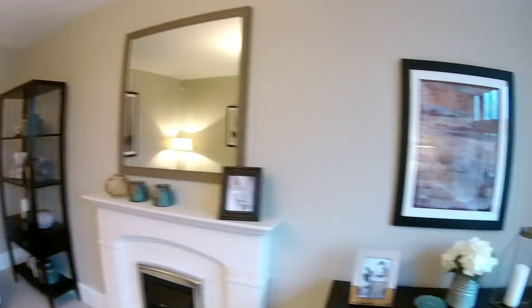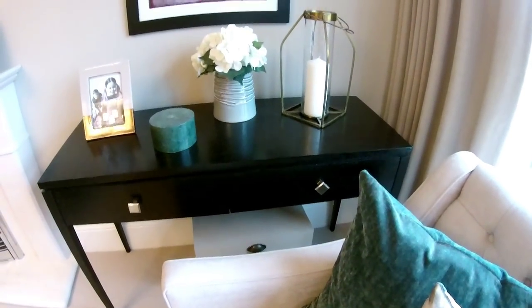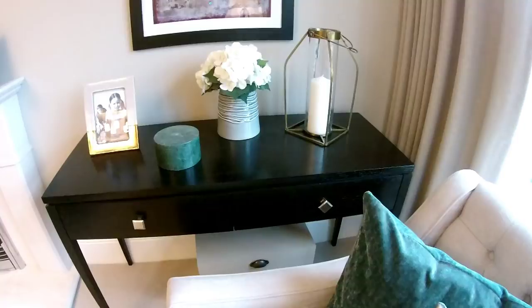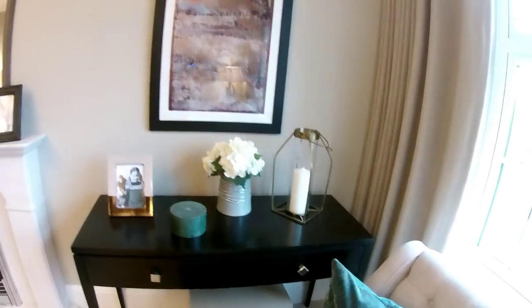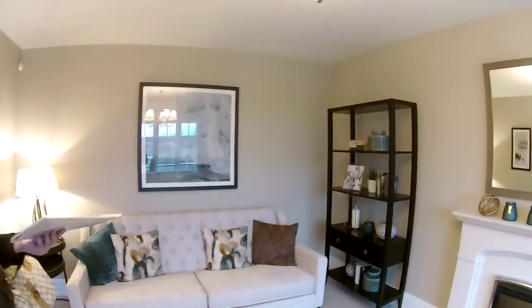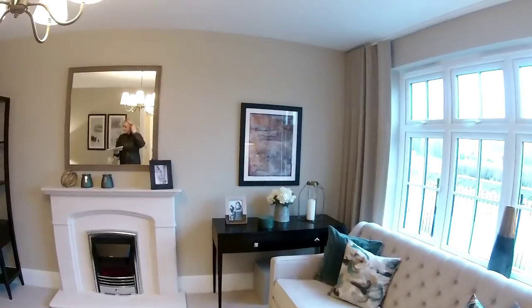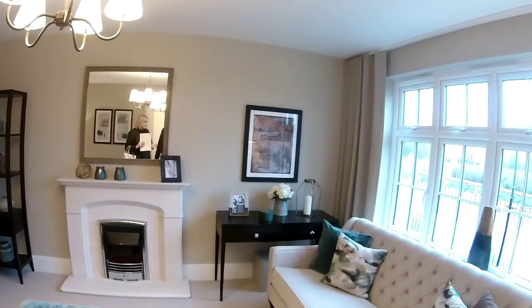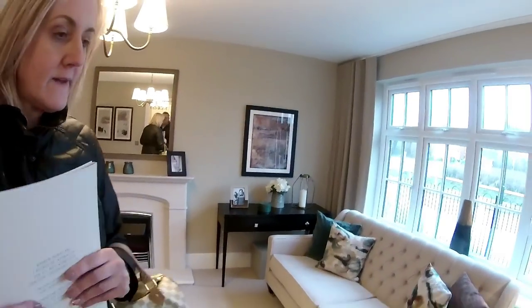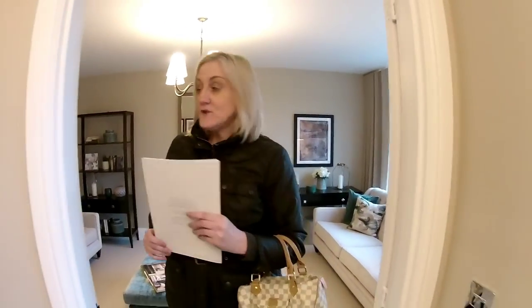Now, if somebody suffers from OCD, I'm going to show you something — you tell me what would drive you mad. Is it to do with the cushions? No. We'll let the viewers tell us! But good room though — so that was the lounge.